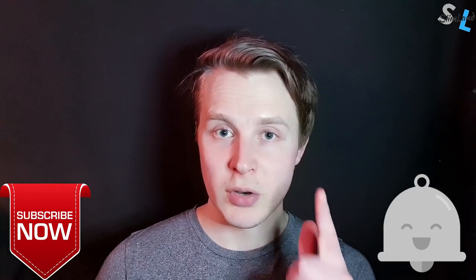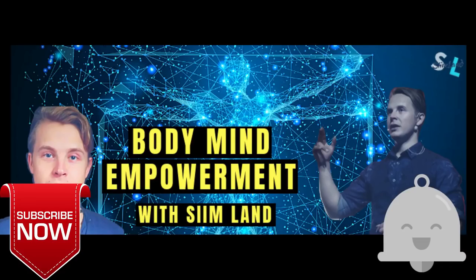All right, that's it for this video. Make sure you click like, subscribe, and the notification bell as well. My name's Seam. Stay optimized. Stay empowered.